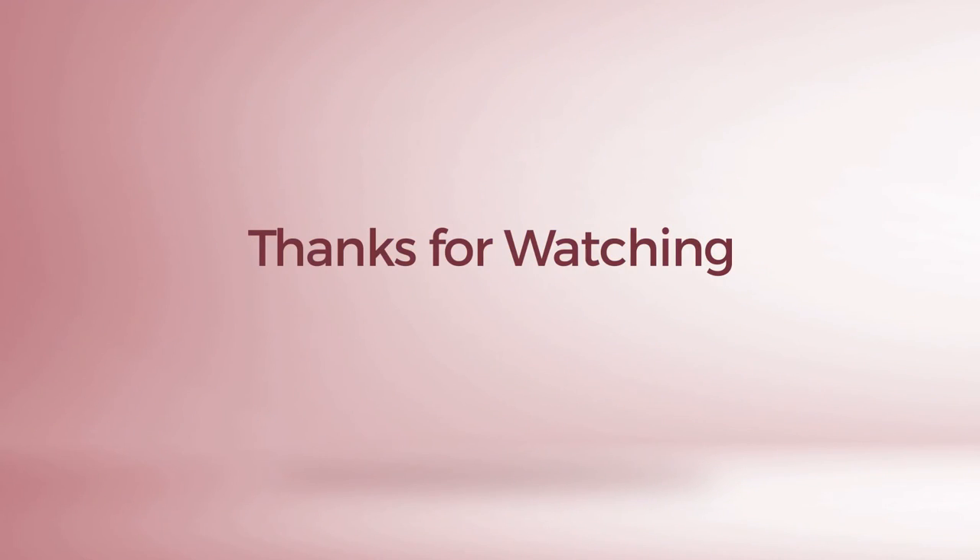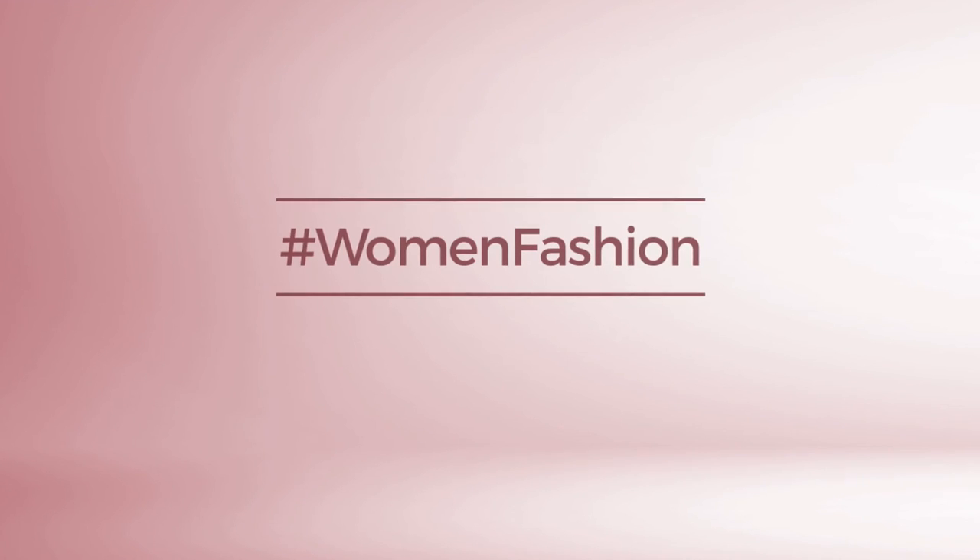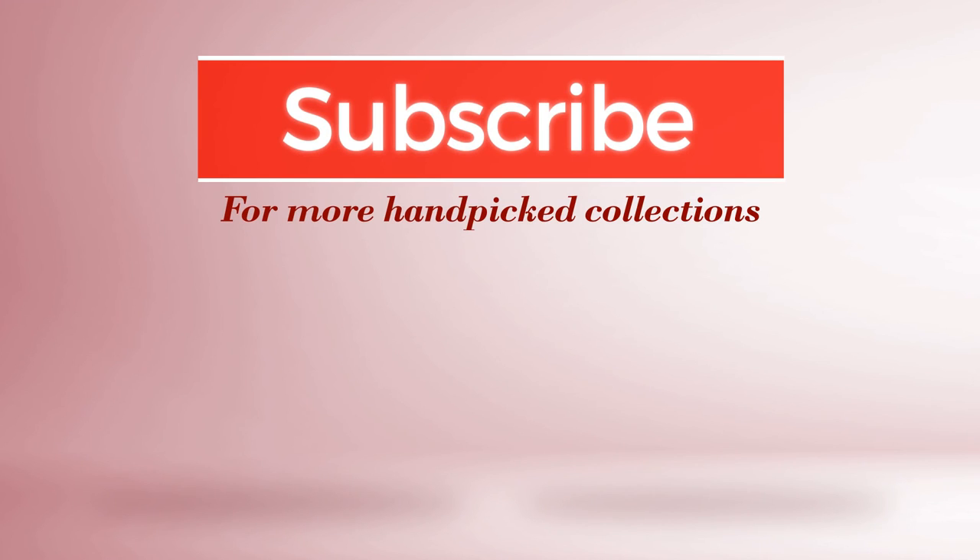Thanks for watching this hand-picked collection by hashtag Women Fashion. If you didn't like it, write something in the comments below. Otherwise, subscribe to our channel — we'd love to see you for more wonderful content.